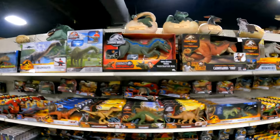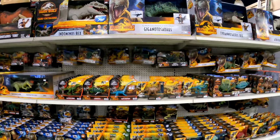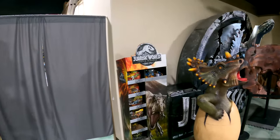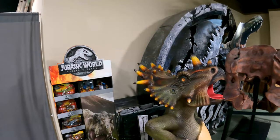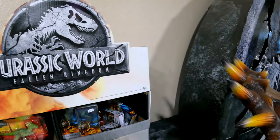A lot of dinosaurs in the gift shop. Jurassic World Fallen Kingdom merchandise.